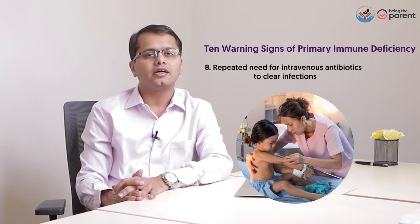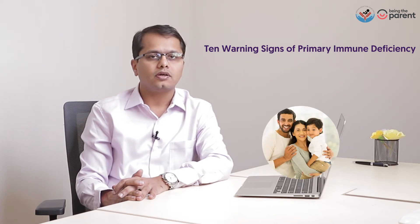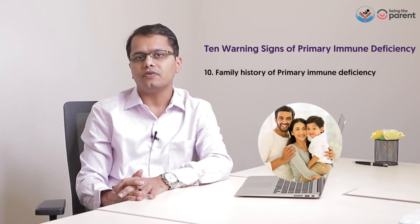Intravenous antibiotics again and again to clear infections. 2 or more deep-seated infections that require antibiotics. And the most important one: a family history of primary immune deficiency.